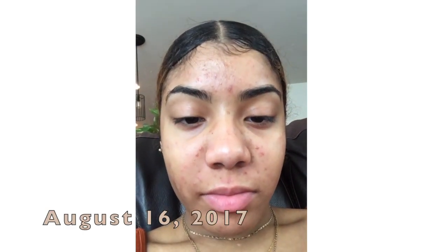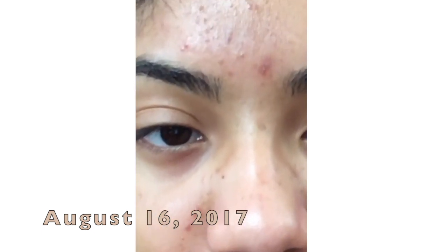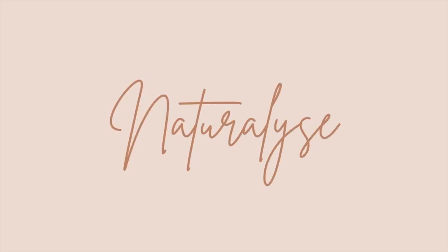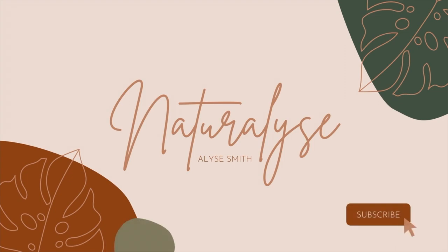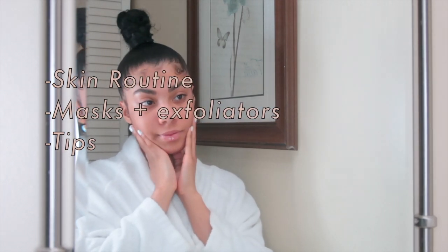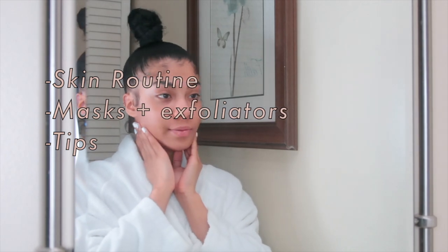Skin update — my skin is even worse. This video will include my morning and night routine using the masks and exfoliators I use, and tips on how I maintained clear skin.